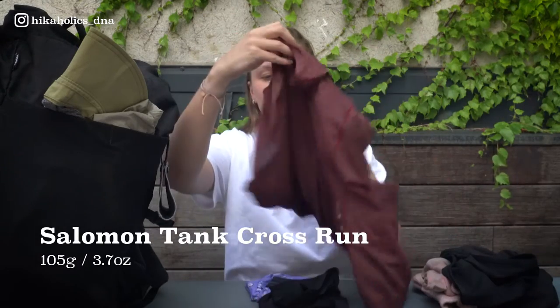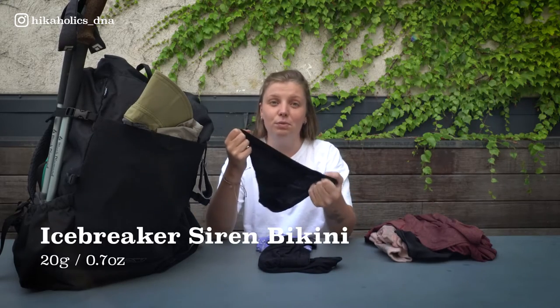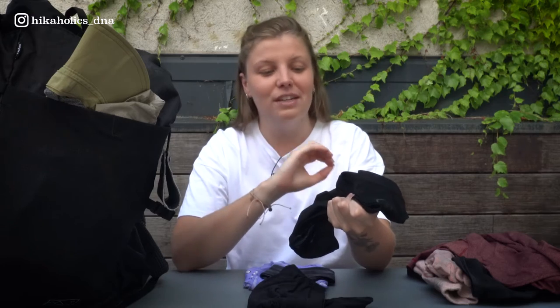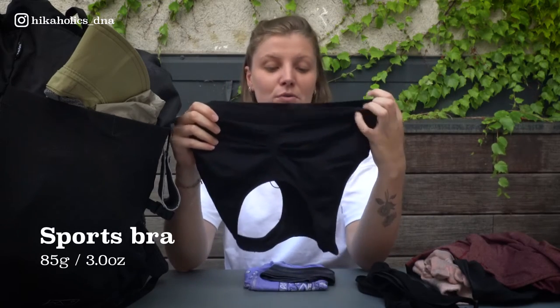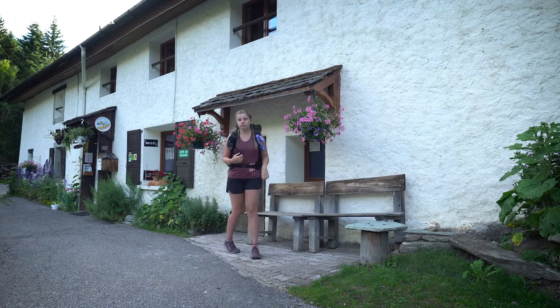I wear a singlet from Salomon. For undies, I wear Icebreaker merino wool ones with a spare in my backpack. They don't smell and dry really quickly, so I really recommend them. I have a sports bra — no clue what brand, but they're really good. For my hair, I have a headband for flyaway hair so it doesn't get in my eyes when it's windy. I also brought some bandanas — the first time I brought one — and I absolutely love it. I use it to wipe sweat or wear it around my neck to prevent sunburn. Multi-functional, I can recommend it to literally everyone.